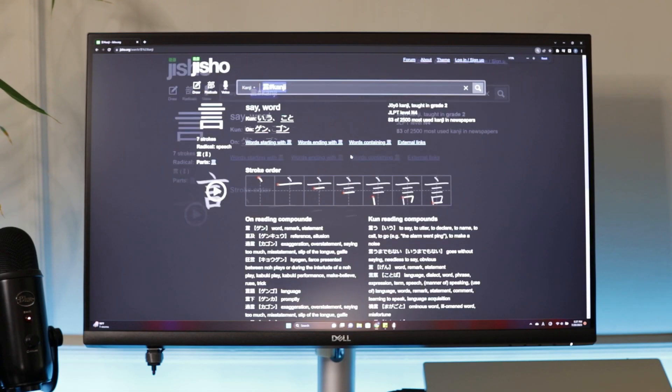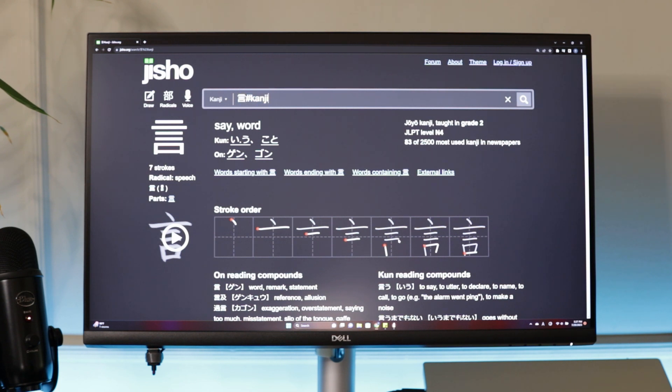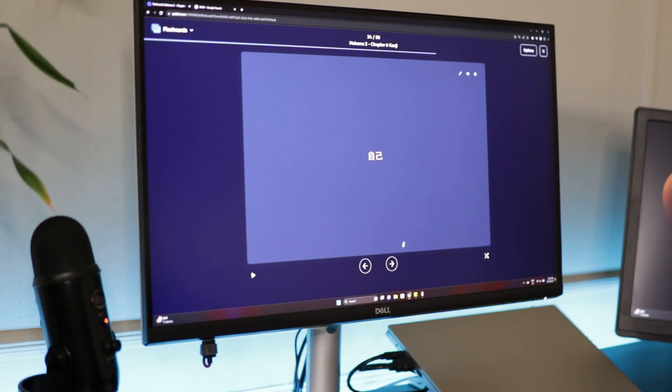To learn Kanji, the website WaniKani is one of the most popular, and I use jisho.org a lot because it shows the stroke order of each Kanji as well as the readings, but I mostly use Quizlet flashcards.